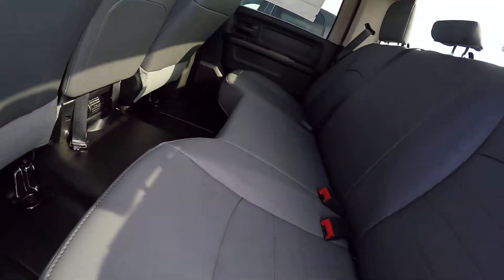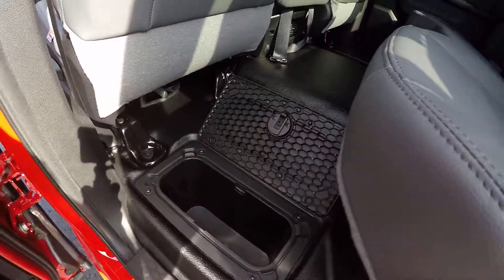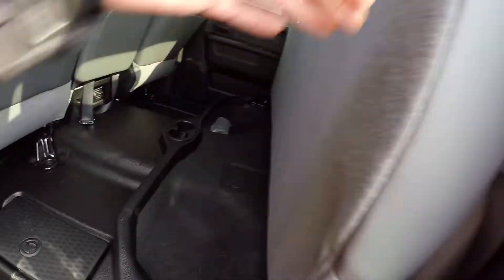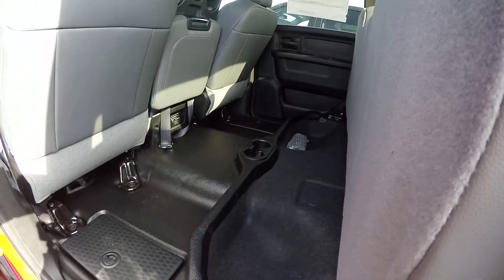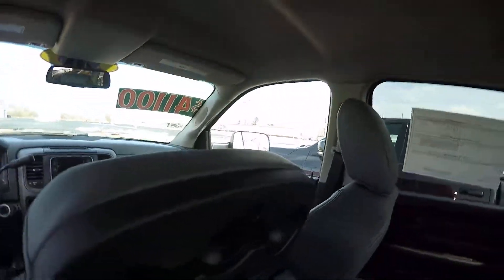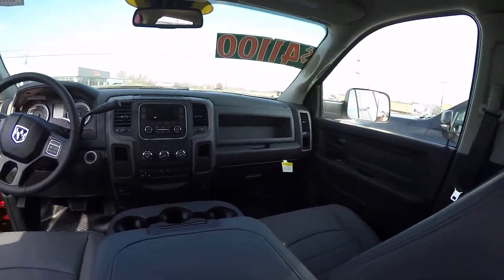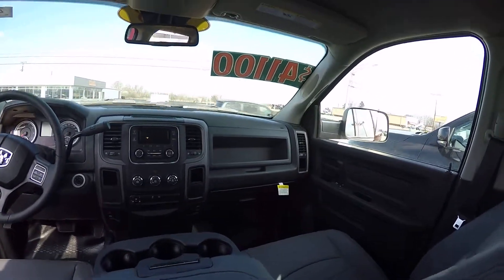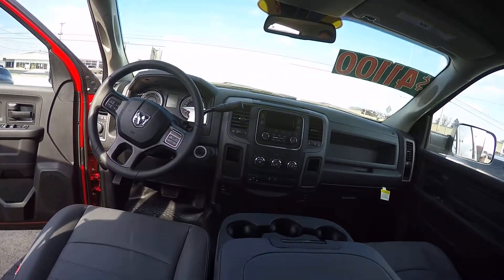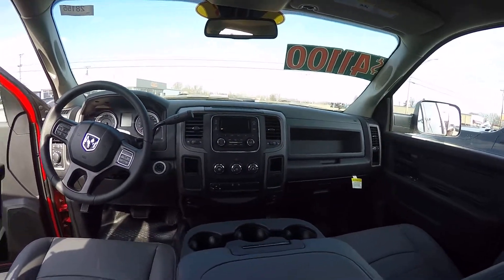All the Ram crew cabs have a storage area behind here — a small storage area with a sleeve that comes out. The seat folds up with some storage area underneath as well. On a Tradesman, it's got a lower glove box that's closed and an open compartment area. I do have a trailer brake control on this, and it does have the tow/haul mode.